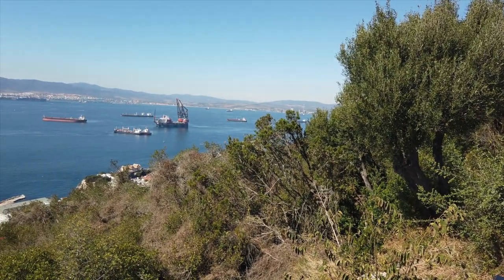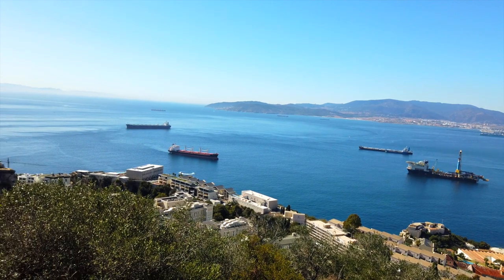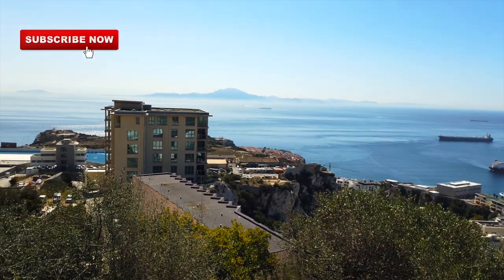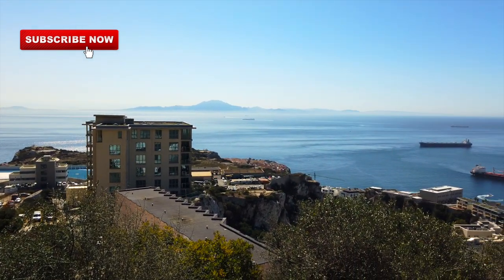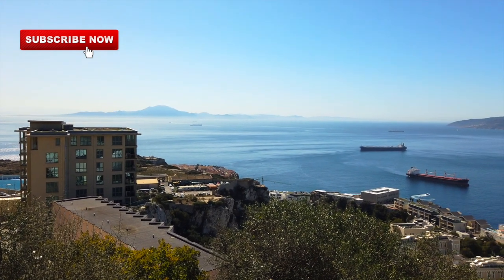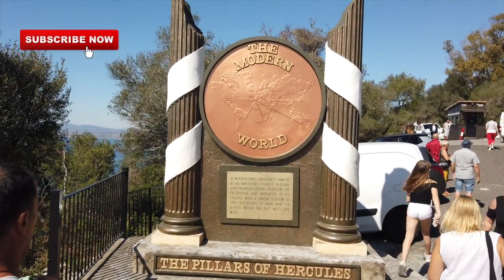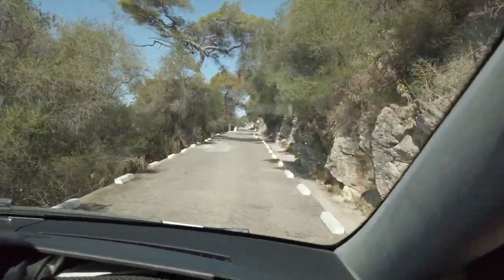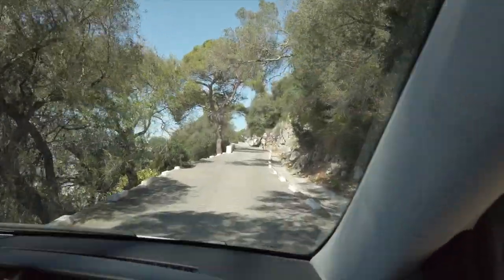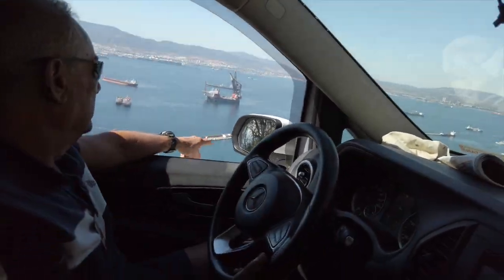Over here is Gibraltar and also Spain. And then across the way over there is Africa. So this is the Strait of Gibraltar. We're going up higher. He's going to buy us tickets to go into a cave, a cavern. Pillars of Hercules. There is only one road to go up and down to the top of the rock, and it is very narrow and two-sided, so cars can go up and down. It makes for an interesting ride sometimes.